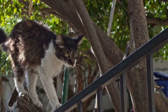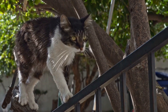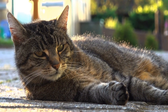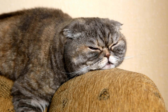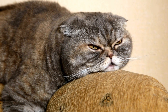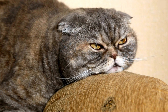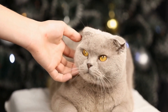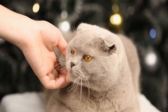In conclusion, cats can have their fair share of adorable sneezing fits, just like humans. Most of the time, these sneezes are harmless and nothing to worry about. However, it's important to pay attention to your cat's overall health and seek veterinary attention if the sneezing becomes persistent or is accompanied by other concerning symptoms. By providing a safe and clean environment for your feline friend, you can help minimize the chances of sneezing fits and ensure their overall well-being.